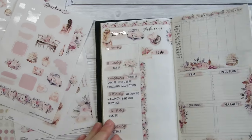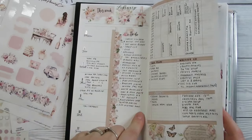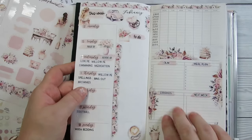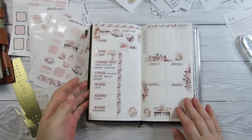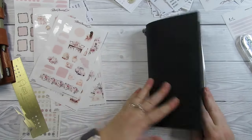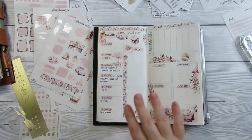So yeah, that's it guys — that is my Paper Test Designs plan with me. I will transfer anything over, do a new meal plan, new errands and things like that. That is my plan with me in my Paper Test Designs traveller's notebook size, in my traveller's notebook. I hope you enjoyed this video — if you did, give me a thumbs up and I'll see you in my next one. Bye!